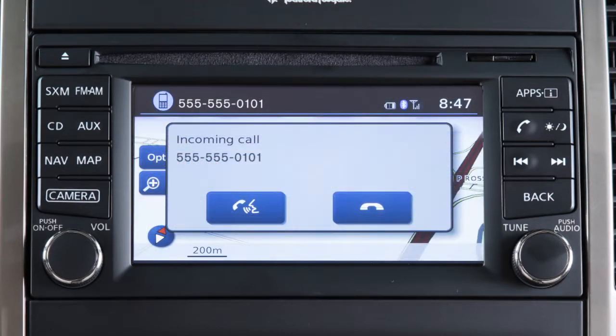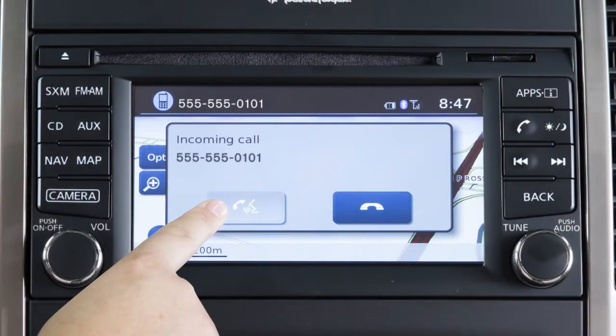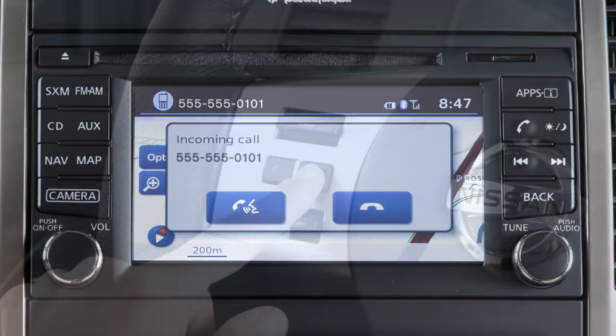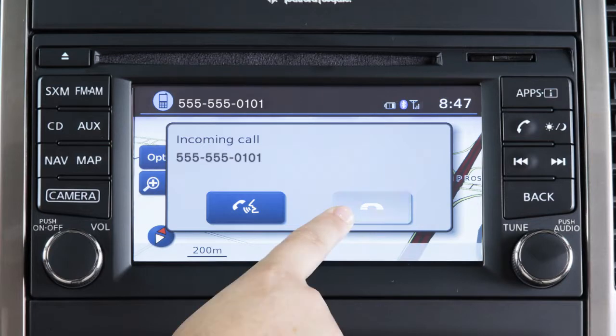To accept an incoming call, push the talk switch on the steering wheel or touch this icon on the display. To reject an incoming call, press the phone end button on the steering wheel or touch this icon on the display.